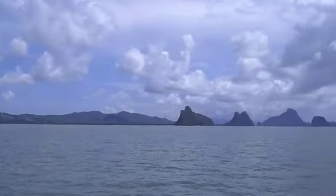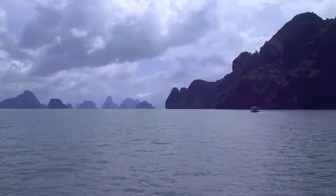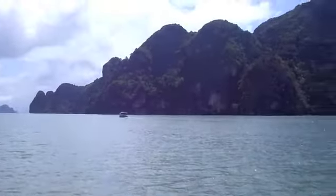A few of us decided to take a tour to an island named James Bond Island. It's in the Andaman Sea and just a bit north of Phuket. Along the way to our first stop, we got to see some beautiful rock formations.